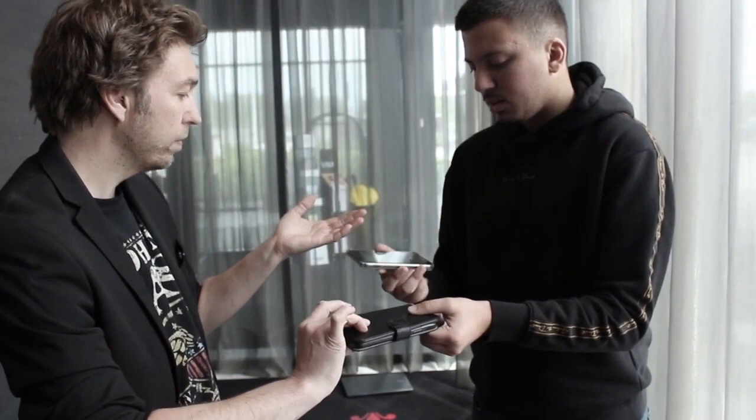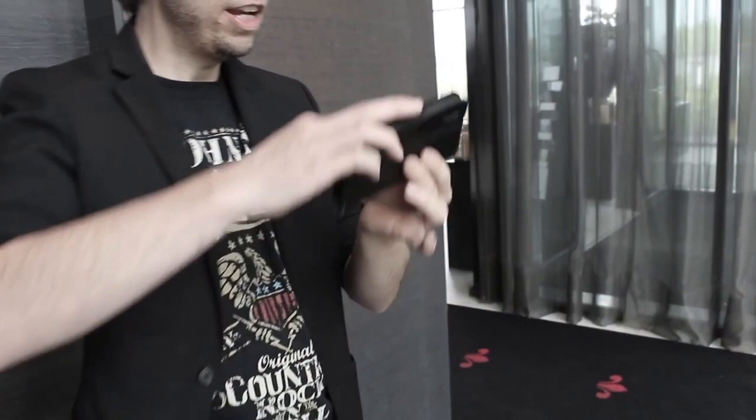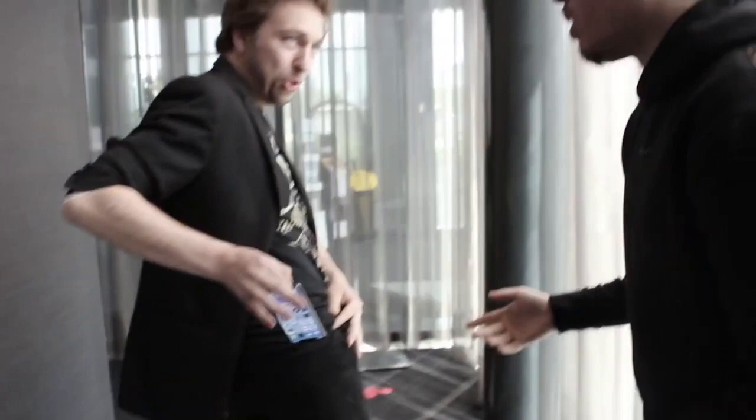Peter also proclaims proudly that you can use this gimmick for PK touch routines. And yes, there is a three-minute section on the download that shows performances of some of the things you can do with that. The problem is the gimmick is very noisy, loud, and vibrating, which means that if you try to do any of this, they will hear it a mile off. It is absolutely impractical to do any PK touch routine with this gimmick.